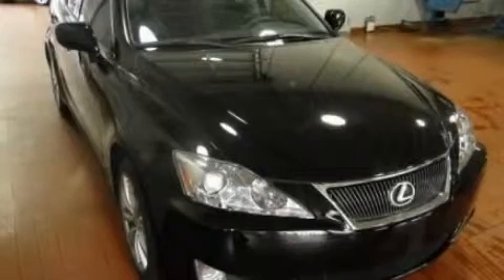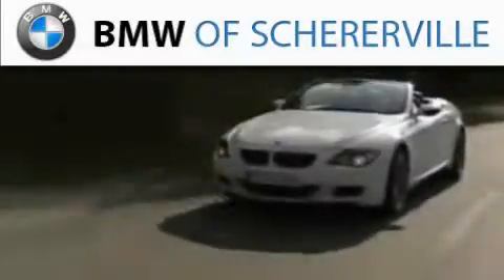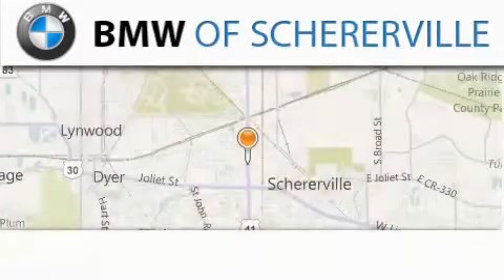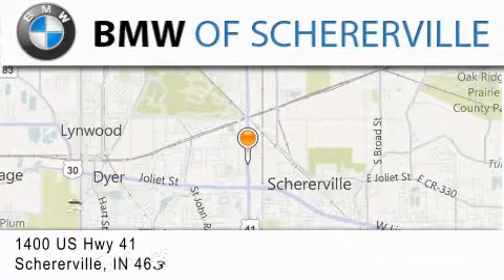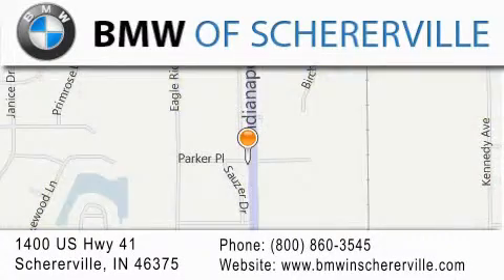Call or visit us right now and arrange your test drive today. Thank you for considering BMW Sherreerville for your next luxury vehicle. If you have any questions, please visit our website, give us a call, or stop by our dealership located at 1400 US Highway 41 in Sherreerville.